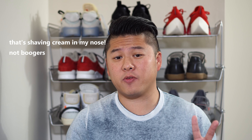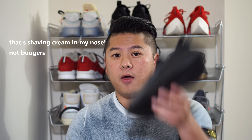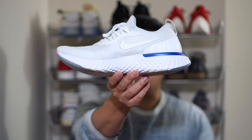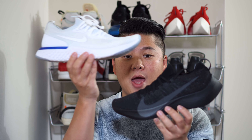The two shoes are the Vapor Street, made out of React technology, and the Epic React, also made with React technology. There's been a lot of questions about how these shoes compare and what they're good and bad at, so I'm going to do a comparison video. I've already done individual reviews for both — I'll link those below.